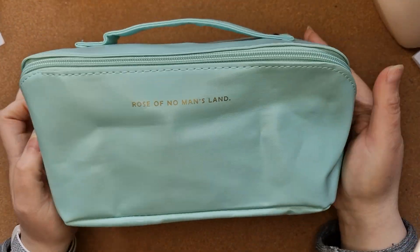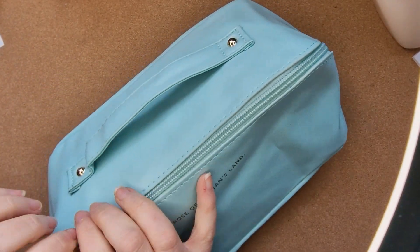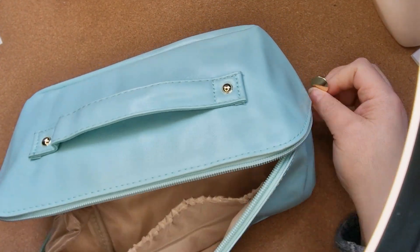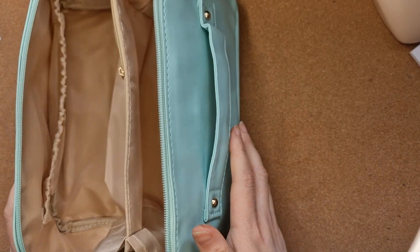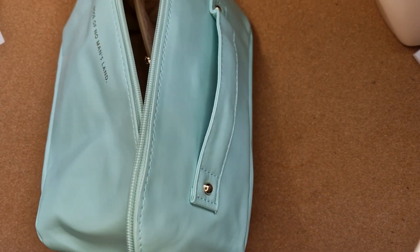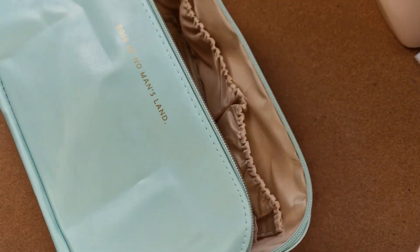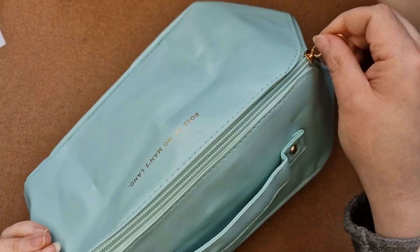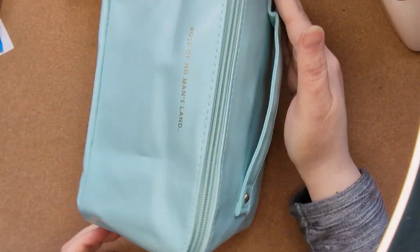I also got this makeup bag — I keep seeing these and they look so good. You put your makeup in, open it up, lie it flat, and then all your makeup stands up in there, which is great for holidays. I thought it was gorgeous — they do it in about nine different colours and I went for the mint colour. The zip sounds really beautiful and you can get a load in there.